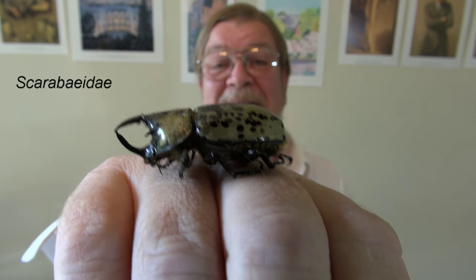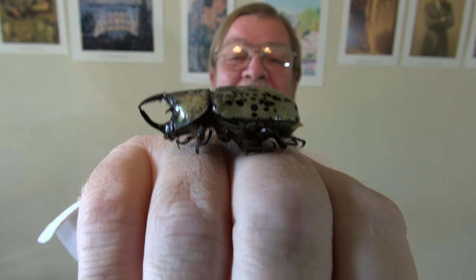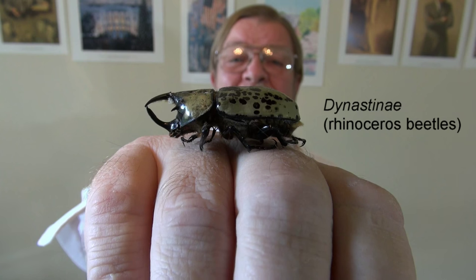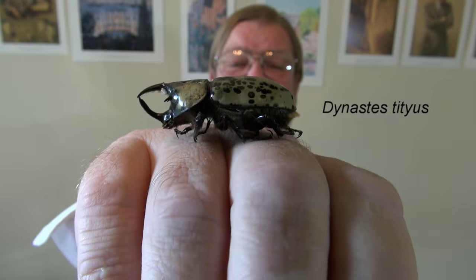And if you've ever seen the movie The Mummy, that's enough to give you nightmares for the rest of your life. So they belong to a sub-family, the Dynastidae, and this little bugger is the Dynastidaeus.